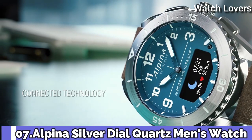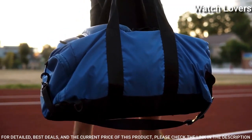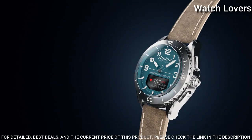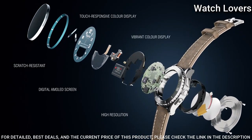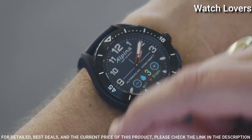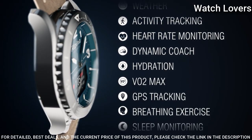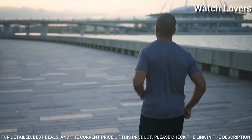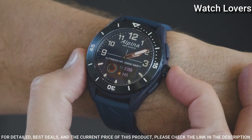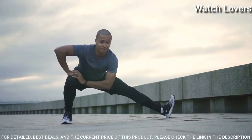Number 7. Alpina Silver Dial Quartz Men's Watch. Black glass-fiber case with a taupe leather strap. Bi-directional rotating stainless steel bezel showing 360-degree compass markings. Dial type: Analog digital. Quartz movement. Scratch-resistant sapphire crystal. Case size 45 mm. Case thickness 14.45 mm. Water-resistant at 100 m. Functions: Hours, Minutes, Seconds.